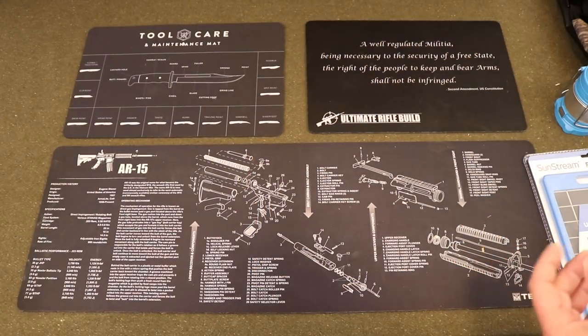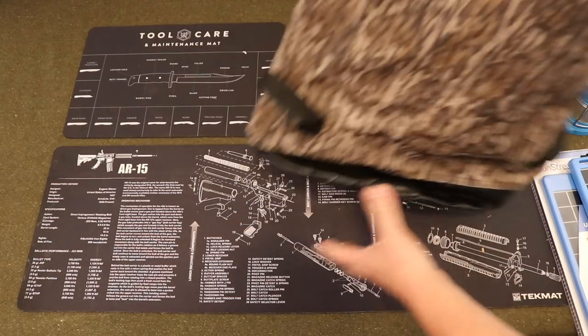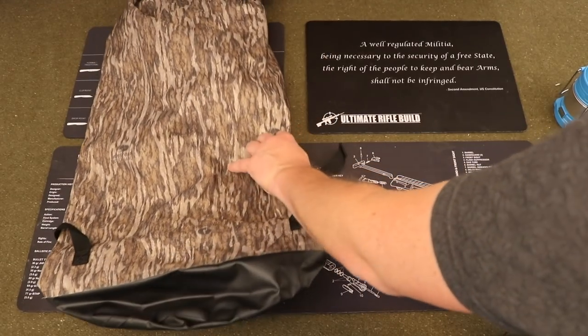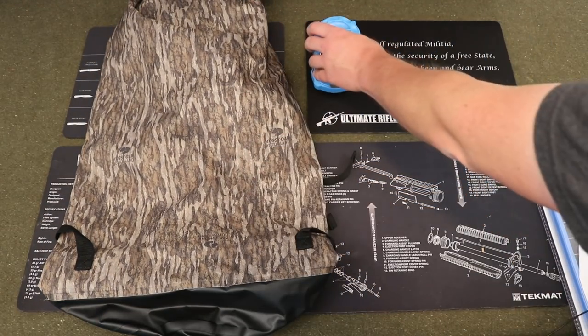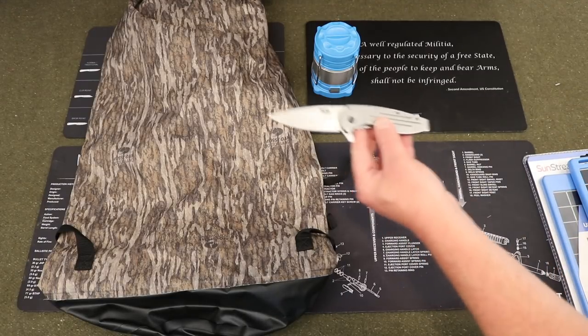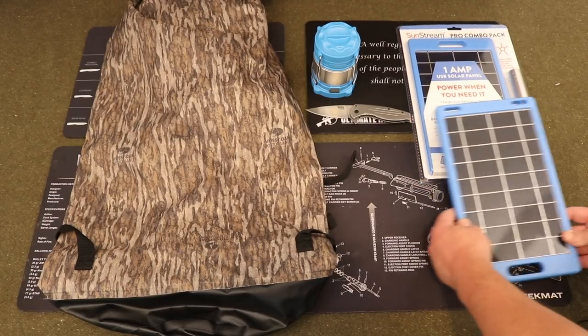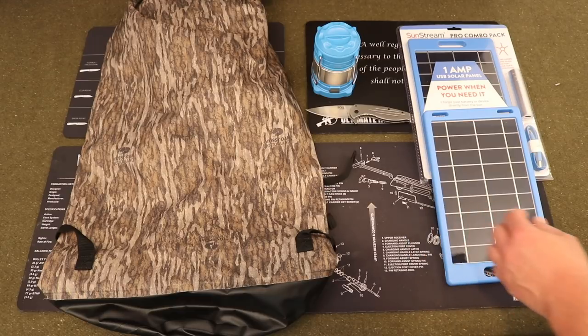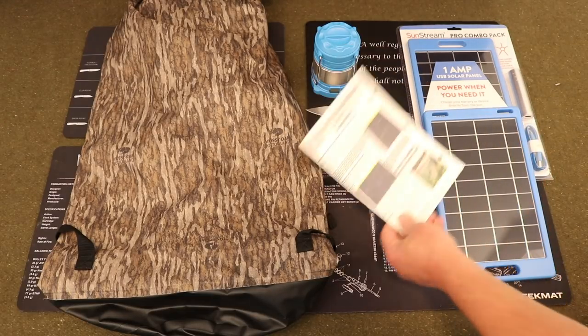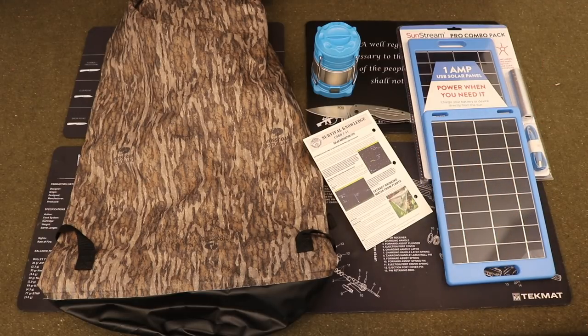Let's quickly run back through everything in this month's box: the Mossy Oak Dry Bag, the Osage River Lantern and Rechargeable Power Bank, the SOG Folding Knife, the two Sunstream Combo Pack solar panel systems, and our Survival Knowledge Card number 41. Head on out to survivalboxes.com, check them out and tell them I sent you. Take it easy everybody.